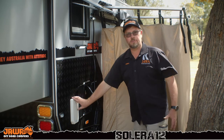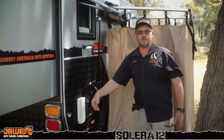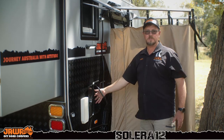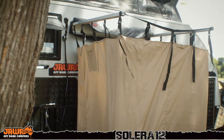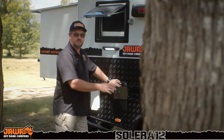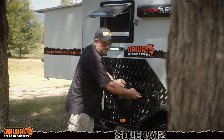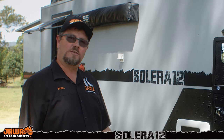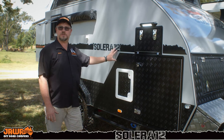Around the back on the Solera, we've got the Trumar gas electric hot water system. You just have to remove the vent cover when you go to use it — nice and simple. We've also got hot and cold water for your external shower, and then we have the quick-setup shower tent that's permanently mounted on the side. Undo the zip and it just drops straight out. Just beside the external shower, you have your water filler port, your mains inlet port, and your 15-amp mains power inlet.